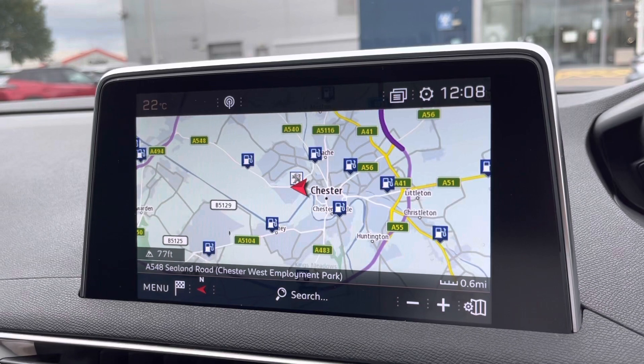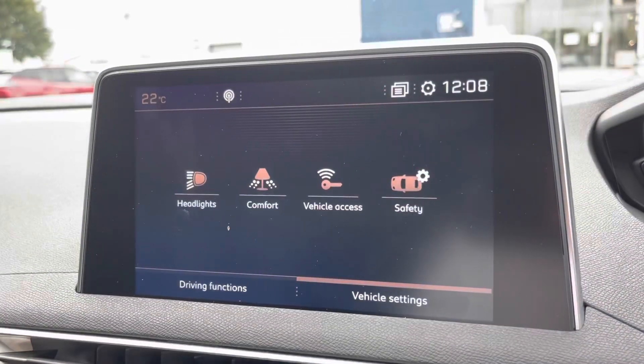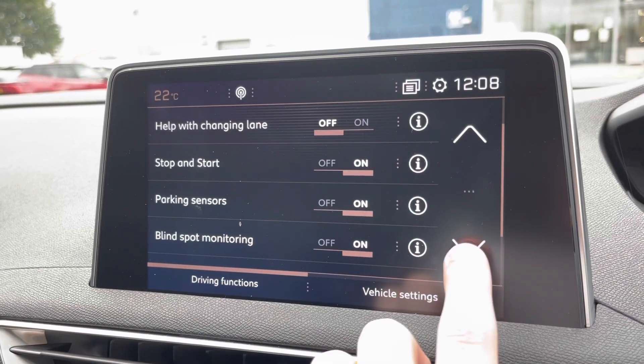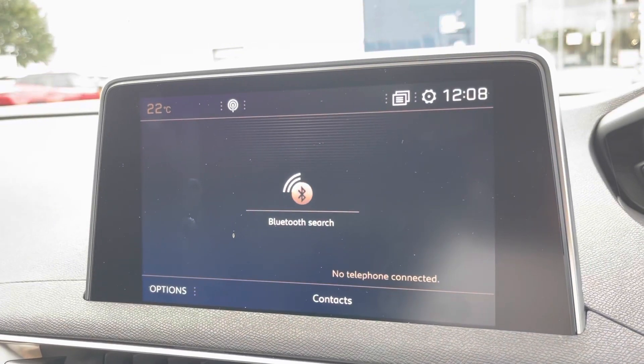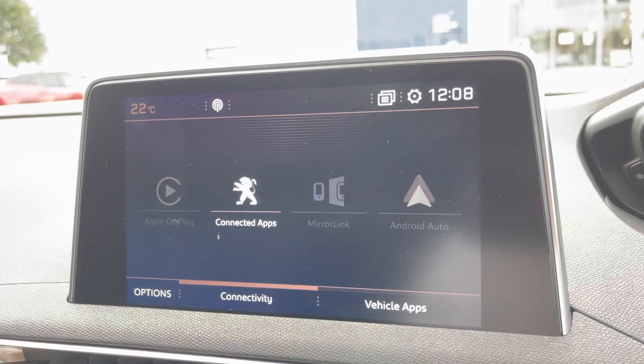Moving over to the navigation, there's a handy feature which shows you nearby petrol stations as well as the closest Peugeot dealership should you need anything such as a service. Moving into the settings, there are a number of things you can turn on and off such as the parking sensors, and you also have the Bluetooth connection as stated earlier.